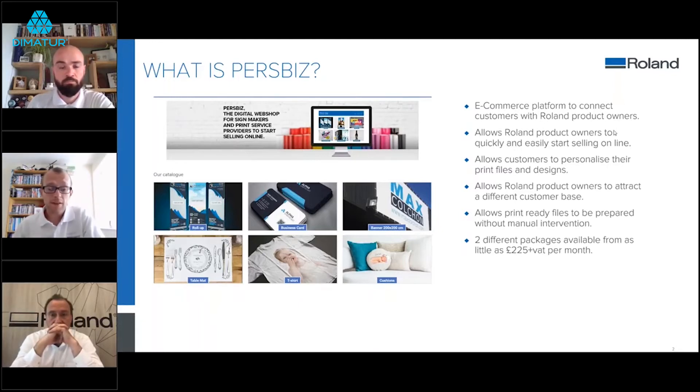There are currently two different packages available, which will be explained in more detail shortly. Those packages start from around £225 plus VAT per month, making it a very affordable way to quickly expand your business offering.